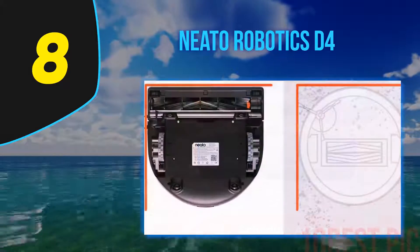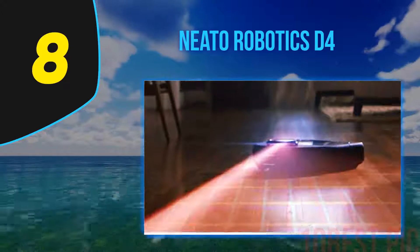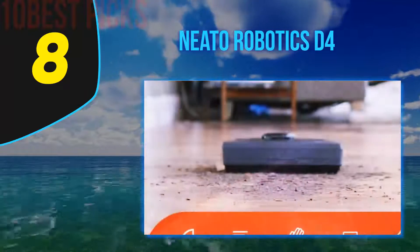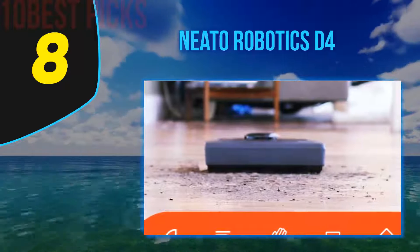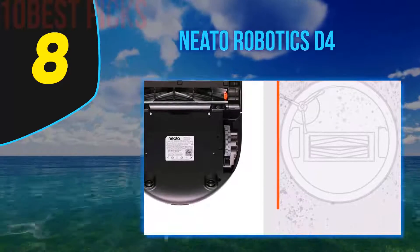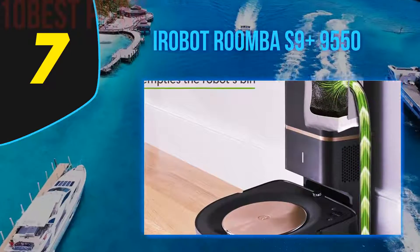Number 8 on my list: the Neato Robotics D4. Everyone deserves a smart device for cleaning their house. Whether you have already bought a robot vacuum on Black Friday in 2019 or want to purchase a more advanced model, Neato Robotics offers you an affordable product with great features. If you have pets and need to vacuum daily, this Neato D4 vacuum cleaner is perfect for your home. Not only does it trap all the pet hair from multiple surfaces, but it also has high-performance filters that will keep out all the tiny particles that pets drag in.